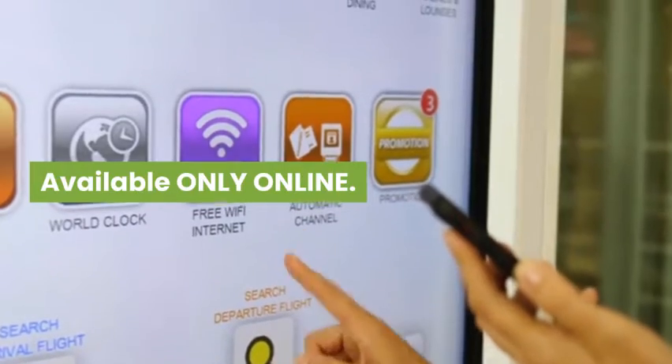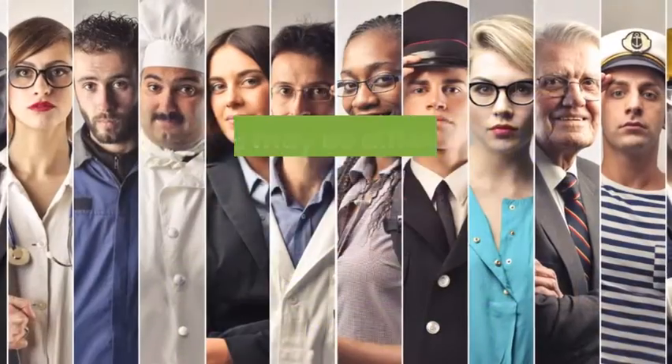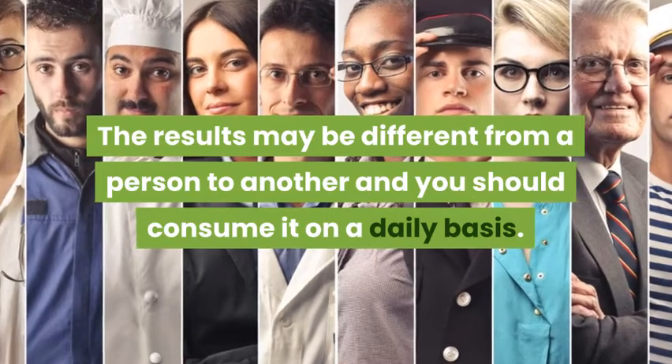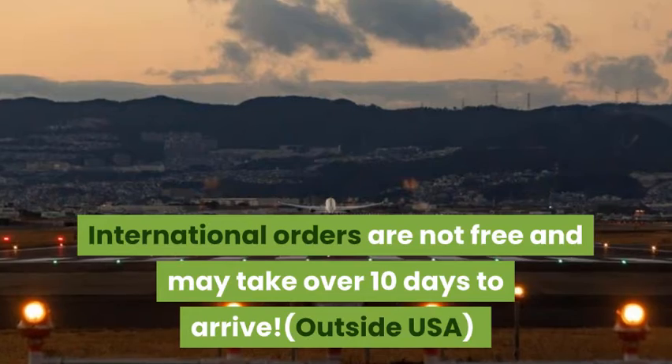Cons. Available only online — there is no offline store or retailer to buy it from. The results may be different from person to person, and you should consume it on a daily basis. International orders are not free and may take over 10 days to arrive.